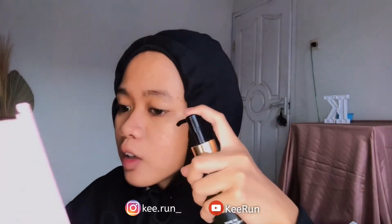Untuk teksturnya, aku bakal coba langsung di muka aku. Aku udah cuci muka. Dia tuh kayak gel gitu loh, tapi agak cair sih gelnya.